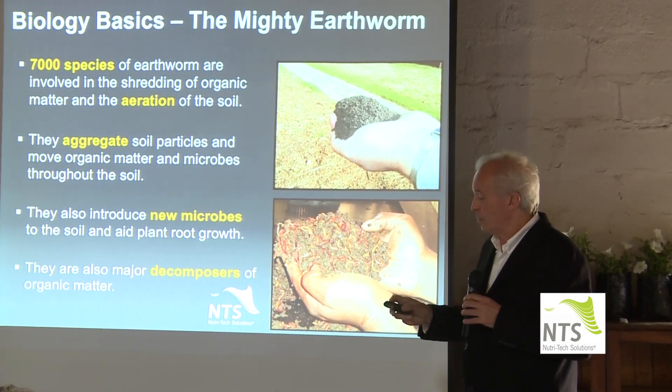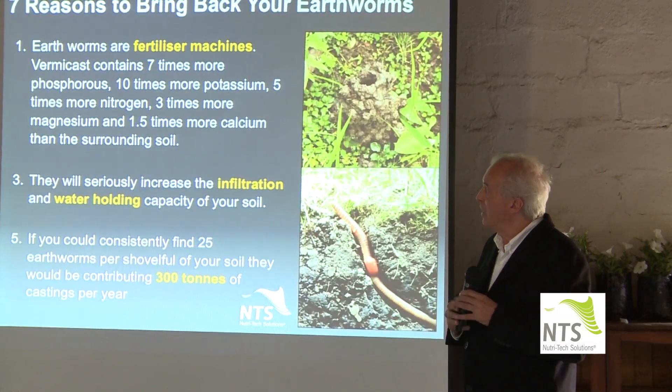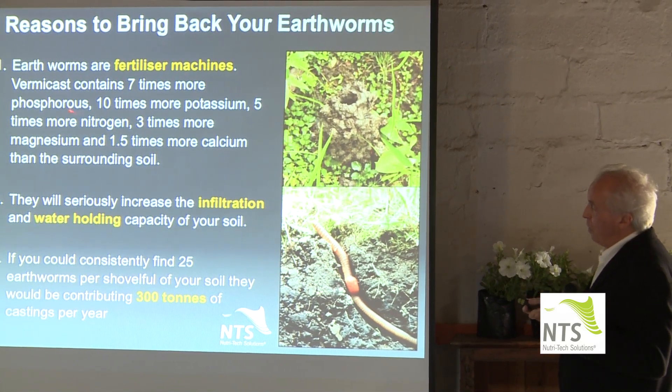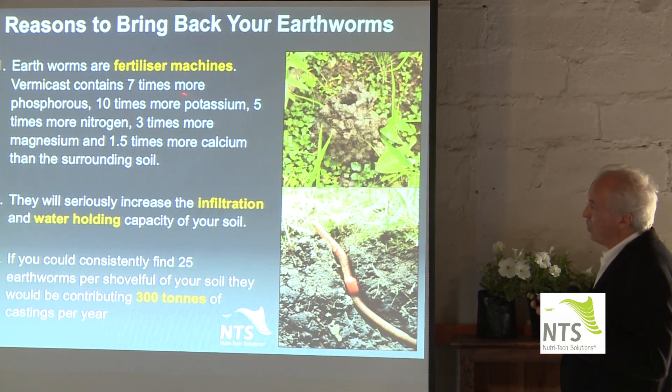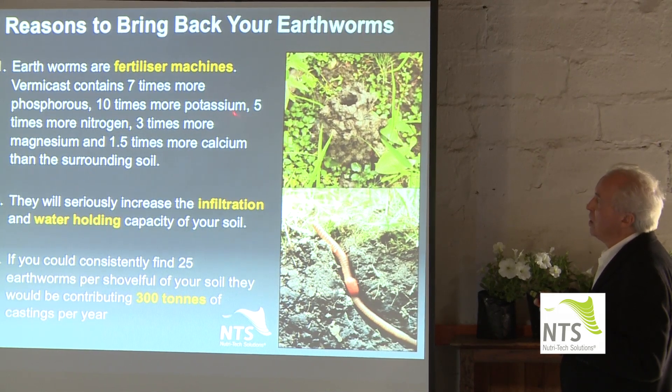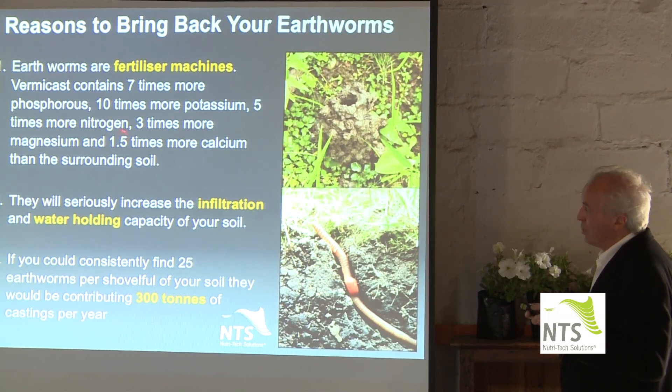They decompose very rapidly, but look what comes out the back end — look what comes out in this stuff here. Seven times more phosphorus than the surrounding soils, ten times more potassium — a pretty expensive nutrient, ten times more than the surrounding soils, five times more nitrogen. Now we're starting to talk about minerals in very large abundance.